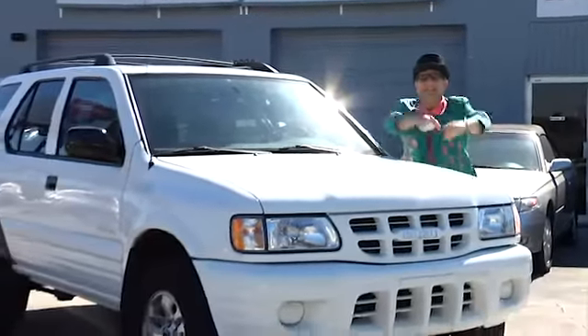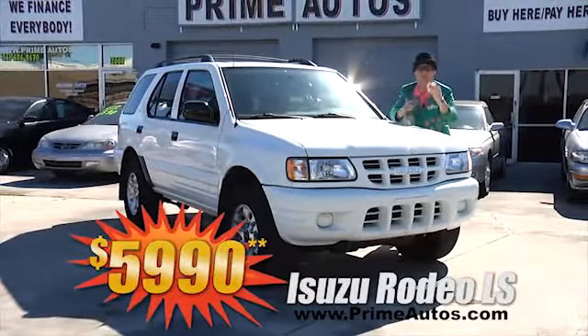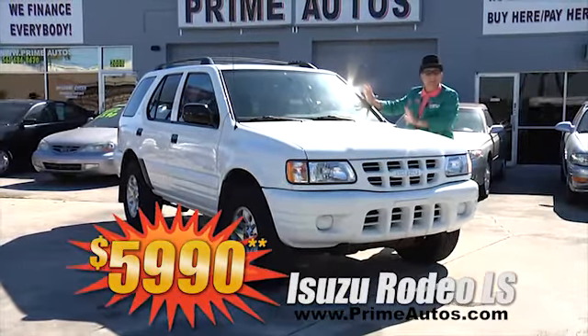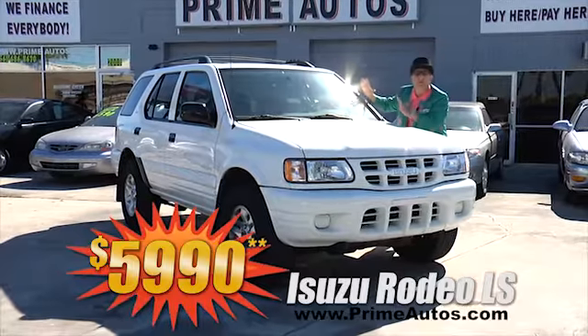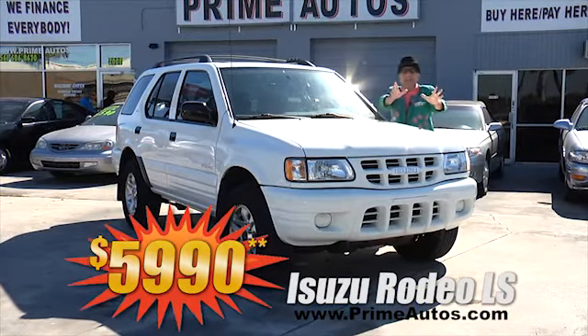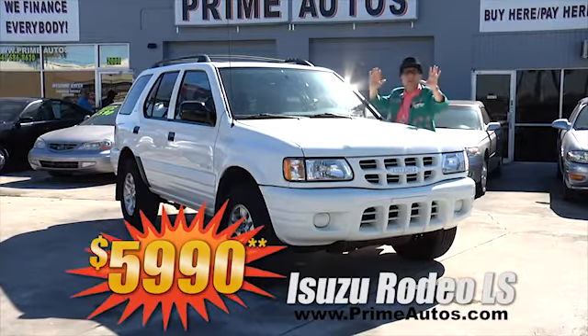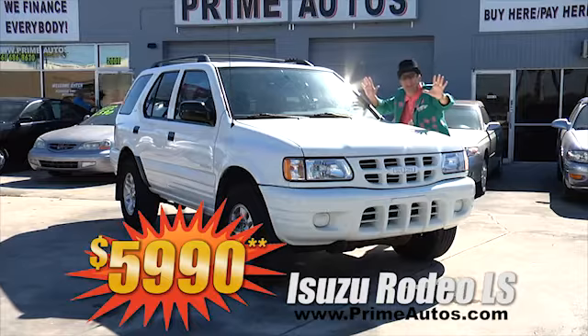The deal man says you don't have to spend big money to get a stylish and loaded four-door SUV. Just look at this sporty Isuzu Rodeo with the V6 LS package, CD, alloys, and all the toys — on sale now for only $5,990.